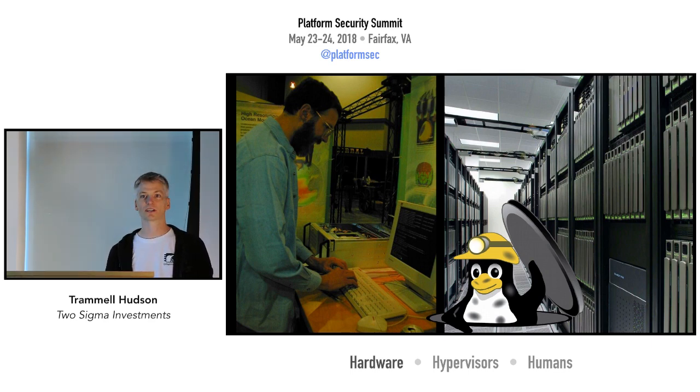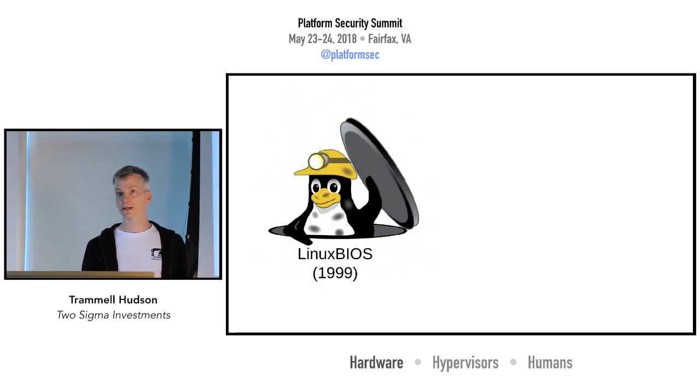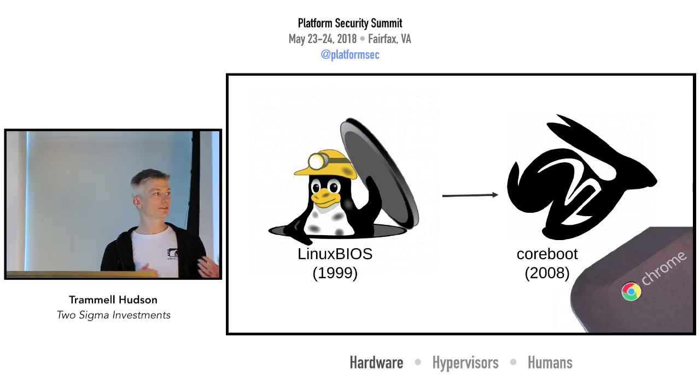Our belief is that the same fundamental change is going to happen in firmware. It's not a new idea — our colleague Ron Minnick started a project called LinuxBIOS when he was at Los Alamos back in the 1990s. They wanted to configure large-scale clusters and were frustrated by the BIOS systems, so they ported Linux to run in there. LinuxBIOS was picked up by Google and turned into coreboot, and now powers all of the Chromebooks. If you want a reasonably secure out-of-the-box laptop, Chromebooks are not a bad choice — they've really done a lot of work with TPMs, attestation, and a lot of the things we've been talking about.